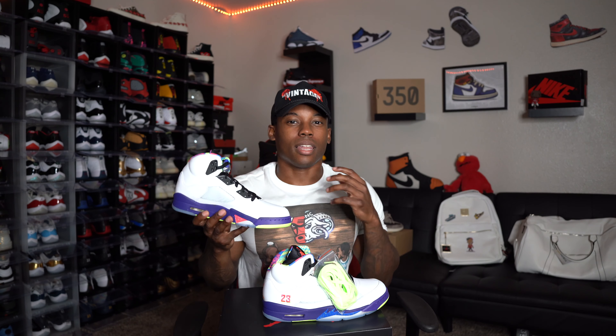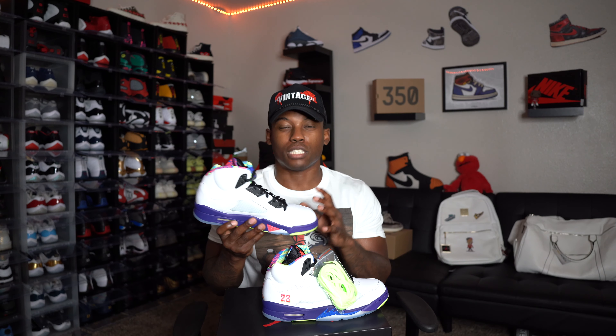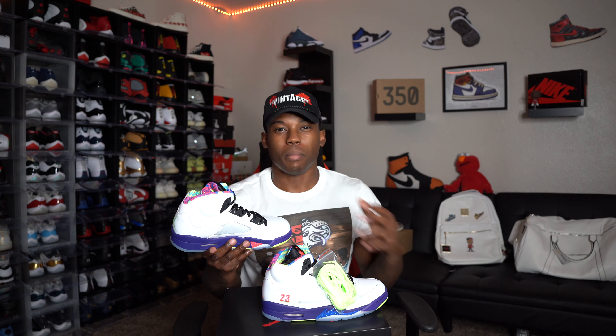I've been seeing a lot of restocks on Finish Line, Foot Action and Footlocker for a couple of sizes of these Air Jordan Fives — something similar to what we've seen with the Air Jordan 60 MPs, with countless restocks over and over again. Hopefully they don't do that with this one, because we might see the resale value on these grow, just like the first pair of Bel Airs. I think right now the regular Bel Air Fives are going for about $700 in a size nine, so maybe in the next couple of years these will shoot up.